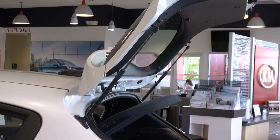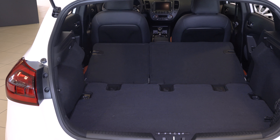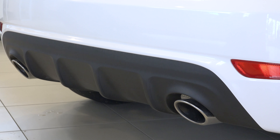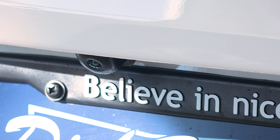The hatchback has a cargo cover, 60-40 rear folding seats that when folded down allow for 23.2 cubic feet of storage. We also have dual chrome tipped exhaust, LED lighting and a rear parking assist camera system.